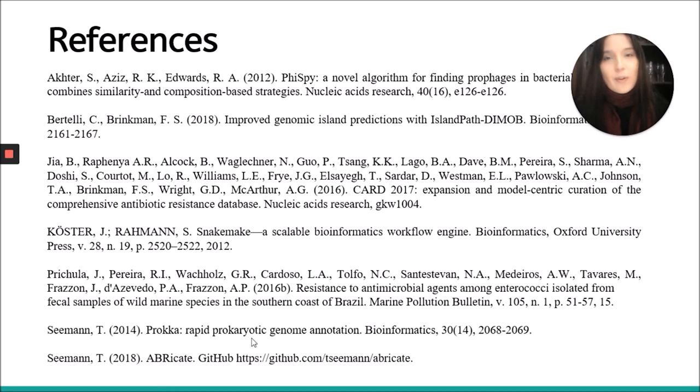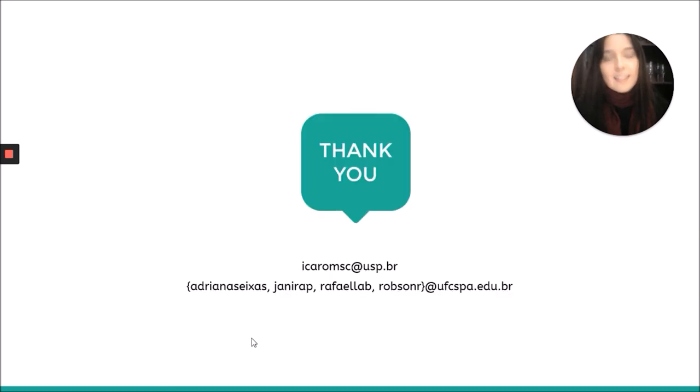These are our references. Thank you for watching.